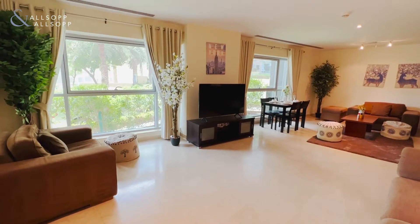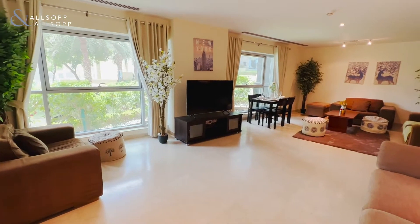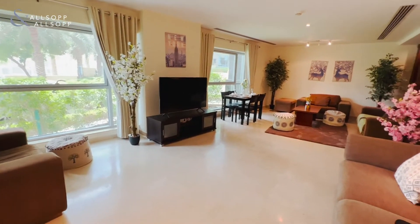Good morning, this is Craig from Alsop and Alsop. Today we are in a two bedroom duplex villa with attached garage in the residences.